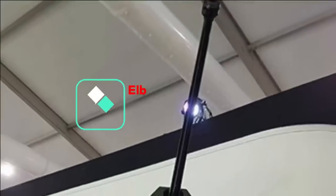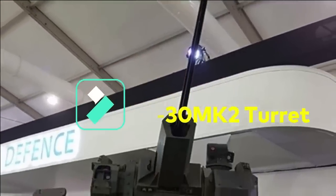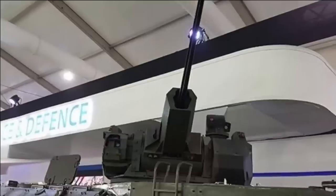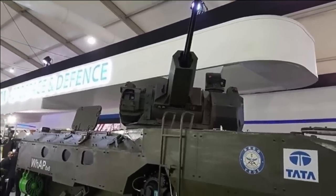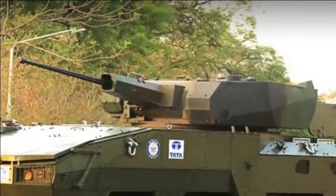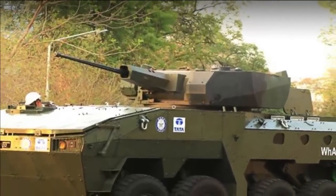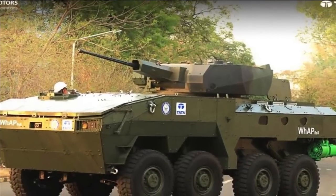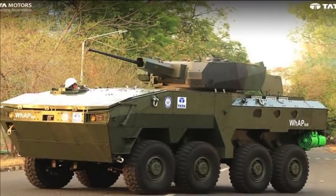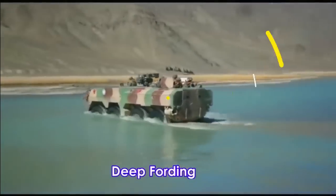Tata has also offered the WAP with the Elbit UT-30MK2 turret — a configurable turret with a MK-44 ABM 30mm gun and a 7.62mm coaxial machine gun. Anti-tank guided missiles are fully integrated with the turret and its fire control system. It also features a laser warning system and an optional smoke grenade launcher system, with options for both manned and unmanned turret configurations.